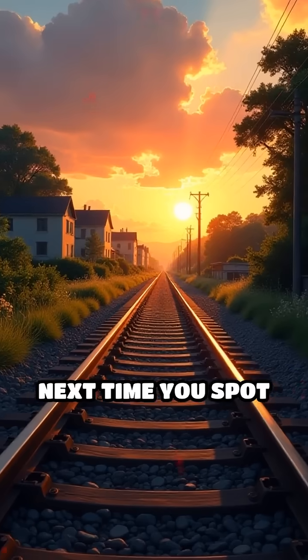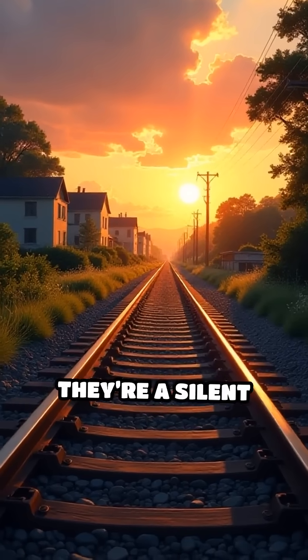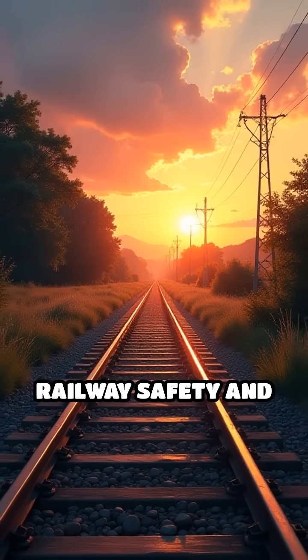Next time you spot those stones, remember — they're a silent guardian of railway safety and efficiency.